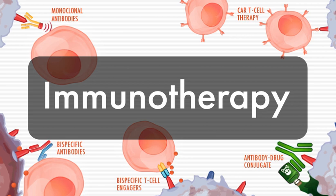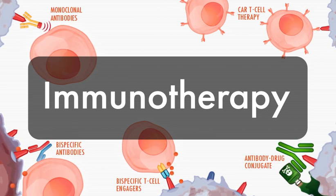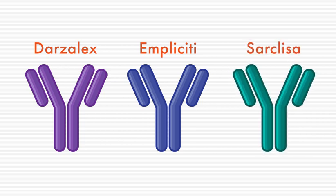Immunotherapy is an exciting, fast-emerging area of multiple myeloma treatment that is completely different from conventional myeloma therapies. Some immunotherapies have already emerged as leading treatments for some myeloma patients. To determine whether immunotherapy may be a good option for you, talk to your doctor.